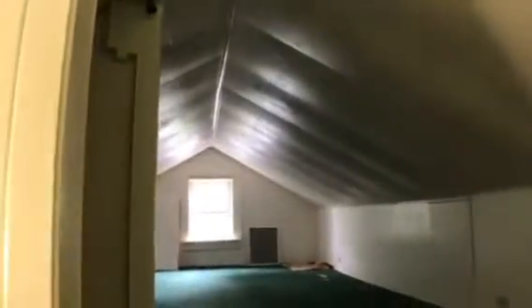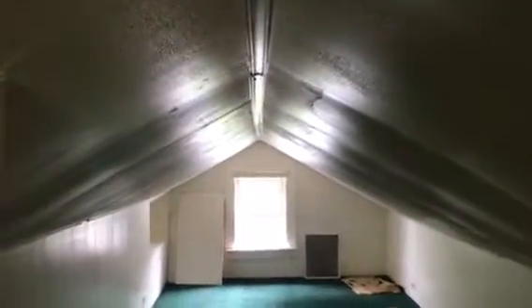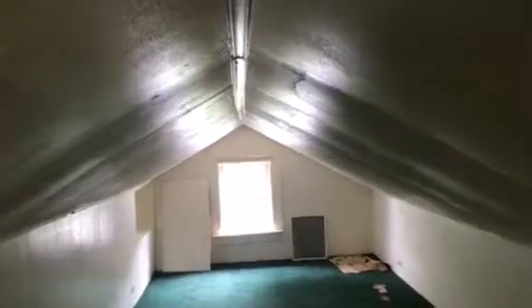Upstairs is bedroom number one. It's under the eaves but it's very long and you can stand up. In the middle it's about 5'10". If you were shorter than that, that would probably be good.